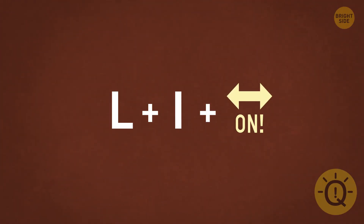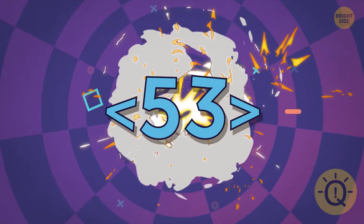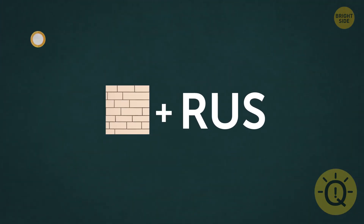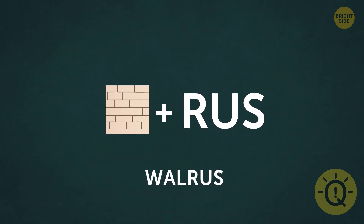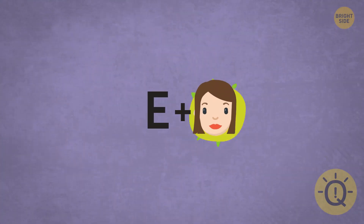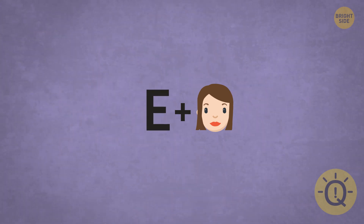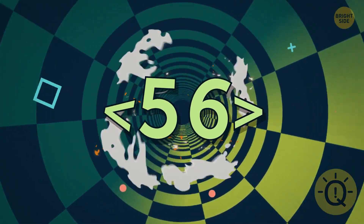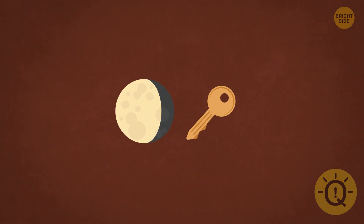Let's do something harder then. L plus I plus O-N — it's a lion. Let's keep going. How about this one? This is a walrus. Bet you had to think twice to get this one right. There's something special about this one — E plus girl, it's an eagle. Same strategy, you can do this. Moon and key — monkey.